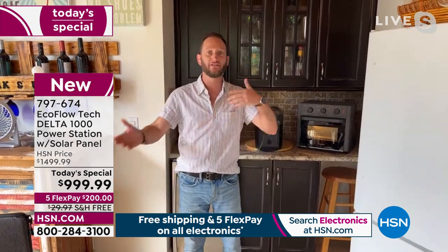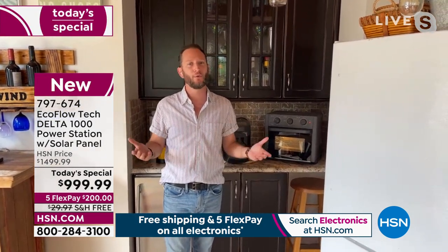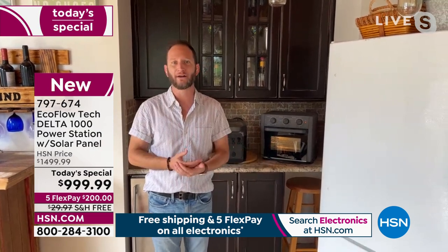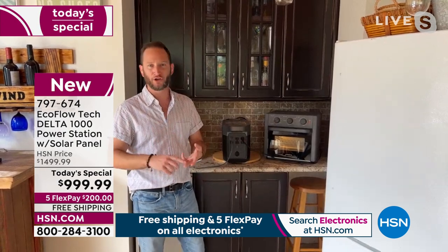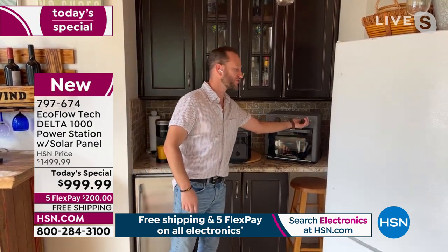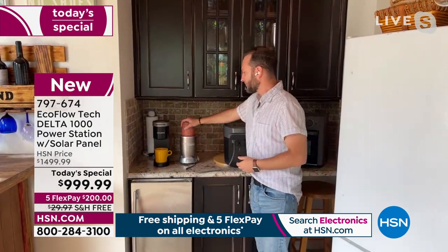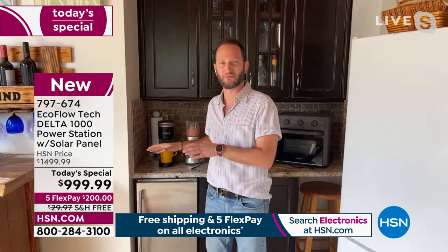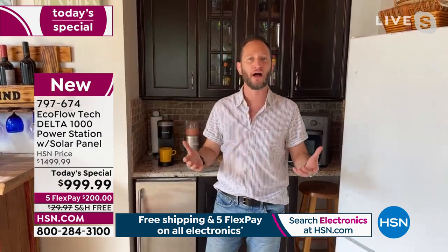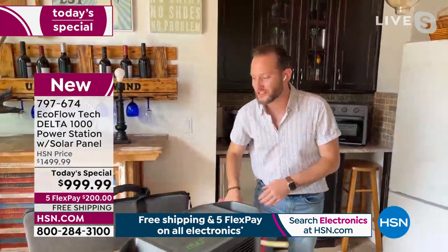We do a lot of preparedness segments where we talk about wise food and making sure you have food at home. You don't want to always eat cold food when you're out of power for a day, two days, three or four days. You can cook with an air fryer, microwave, whatever you have at home. Even a blender — that shows you how high the wattage is.